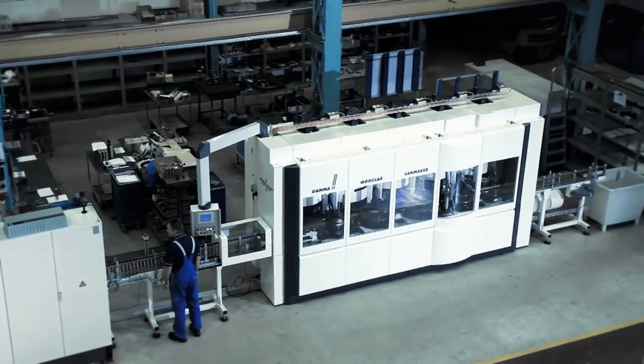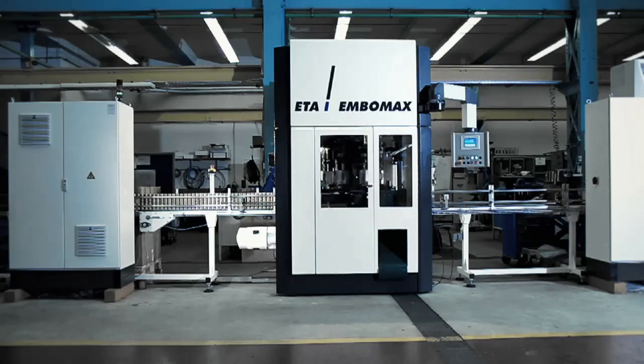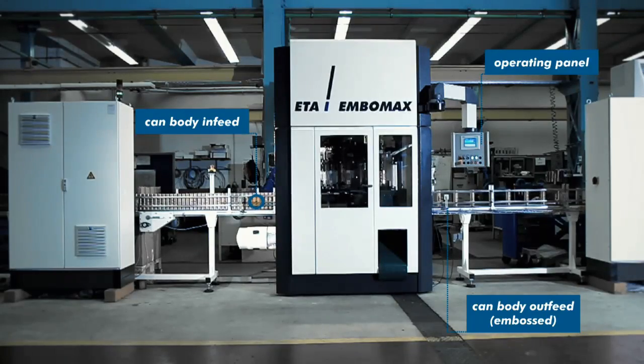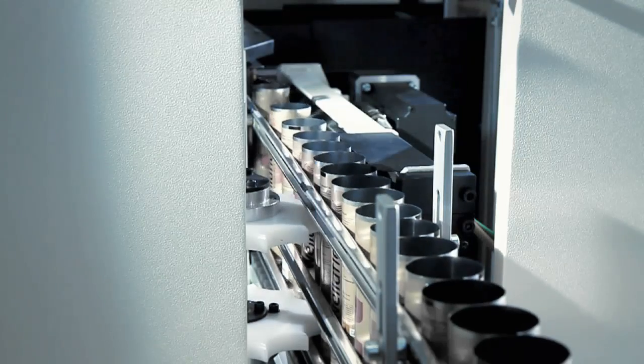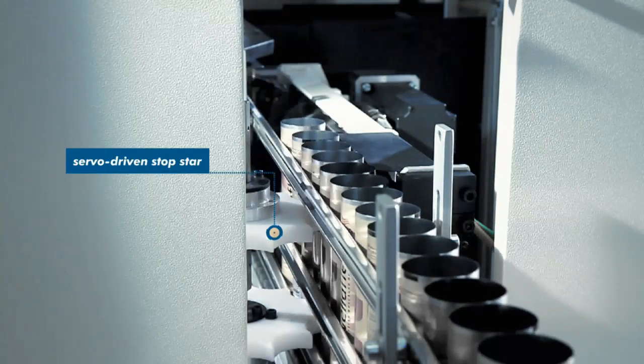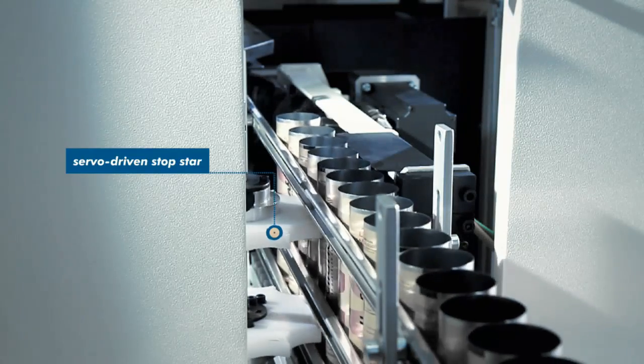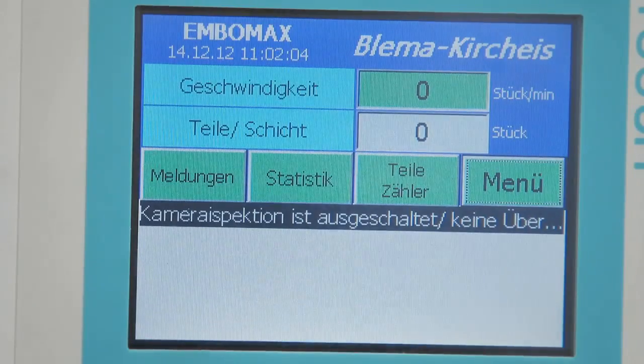The can bodies and bottom are all fed in automatically. The ETA Embomax enables precise embossing work for the can body related to the print image. It operates with a precision level of one-tenth of a millimetre around the circumference. Logos, lettering, and any other decorations are debossed to a depth of 0.6 millimetres. The servo-driven in-feed screw, which is synchronised with the machine's main drive system, replaces the mechanical connection that was subject to wear through the transmission shaft and makes it much easier to change the format.